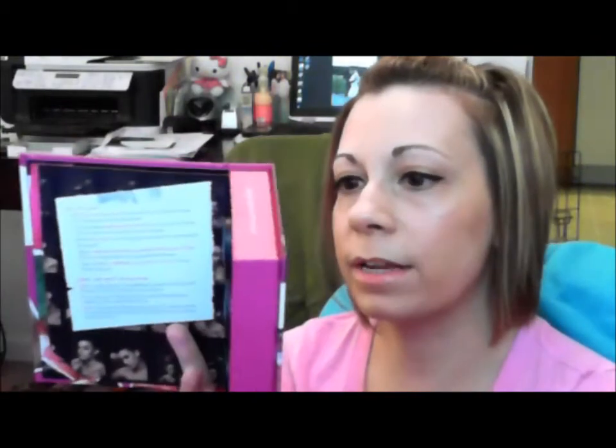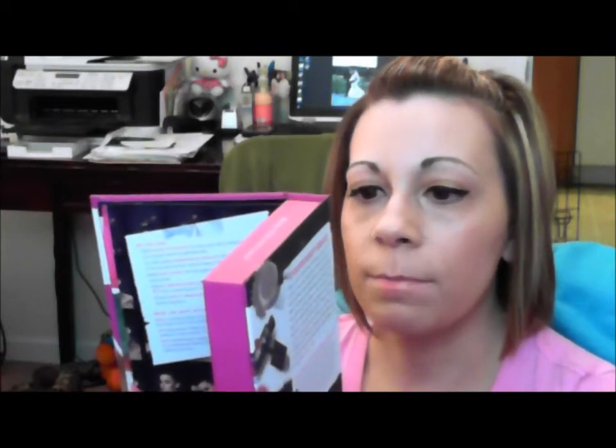Over here it explains what each one is and how to get the look. So it comes with the Violetta eye color, the Greenhouse eye color, the Florette blush mini, Flawless Definition mascara in blue-black,